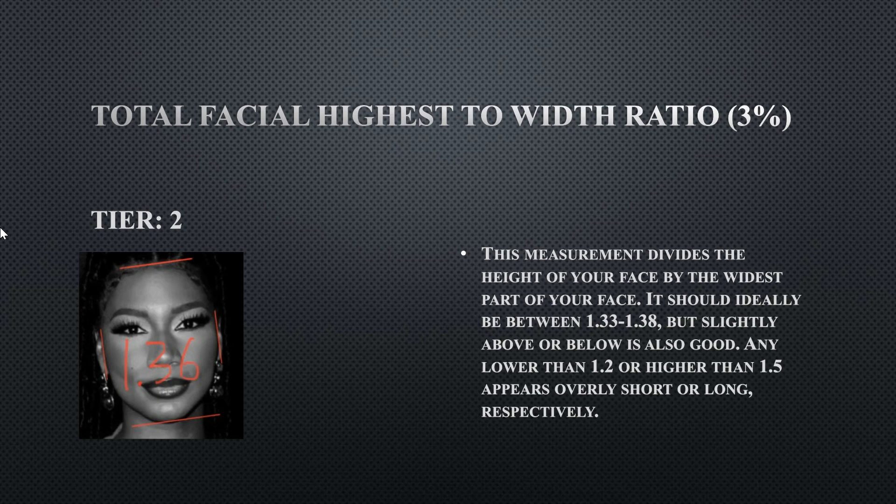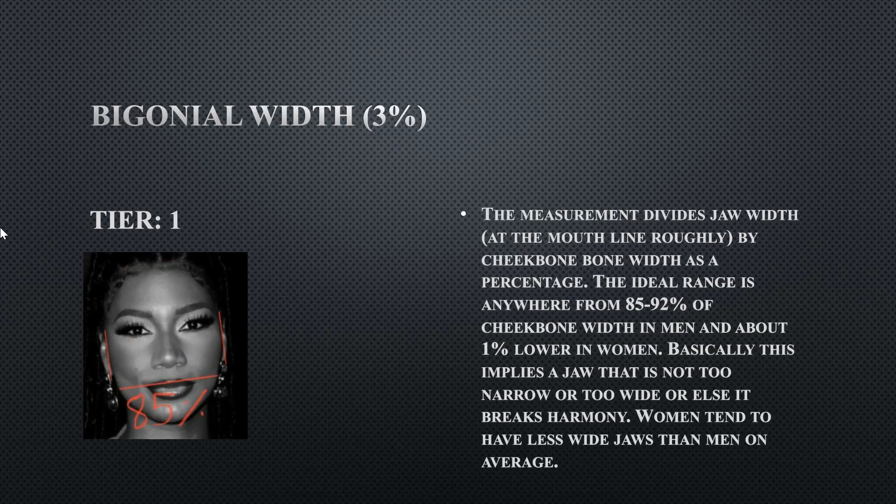Her total facial height to width ratio — how long is her face relative to its width — is at 1.36. Preferably females have slightly shorter face or head shapes. Her head is a little bit longer than ideal, but this is still near ideal and not a flaw by any means.